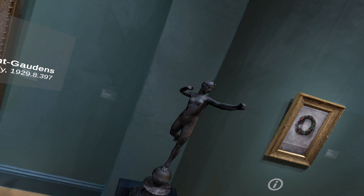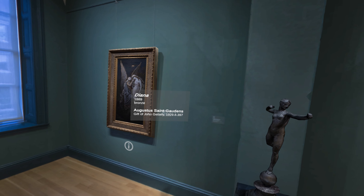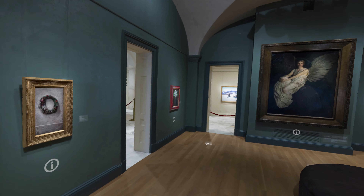This 1889 sculpture study depicts Diana, the Roman goddess of the hunt. Her body is positioned so as to hold a bow and arrow.